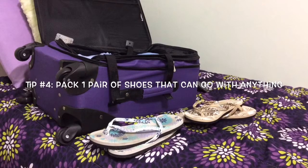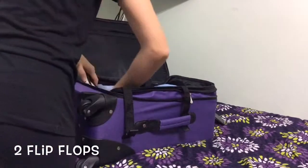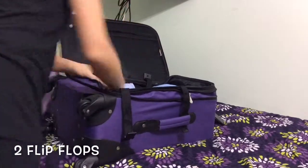My fourth tip is to pack one pair of shoes that you can wear with anything. I'm just taking my flip flops — I have white and tan ones — and putting them at the end of my suitcase.